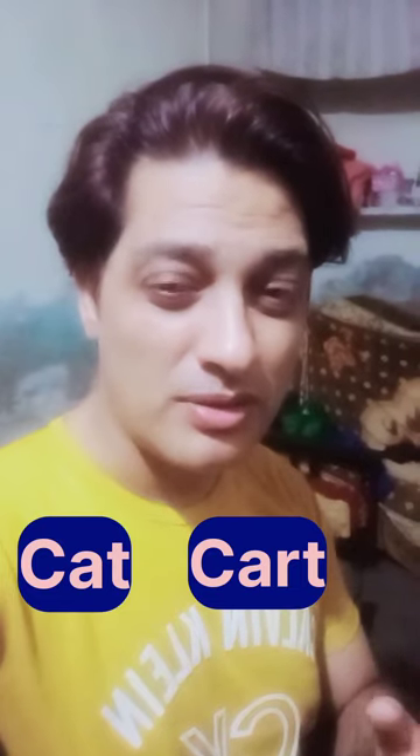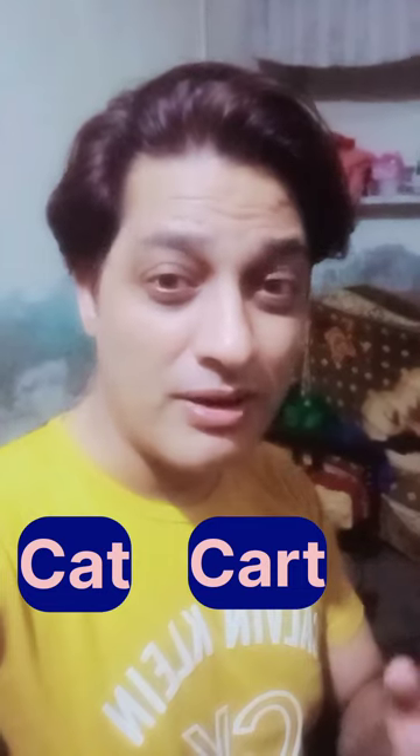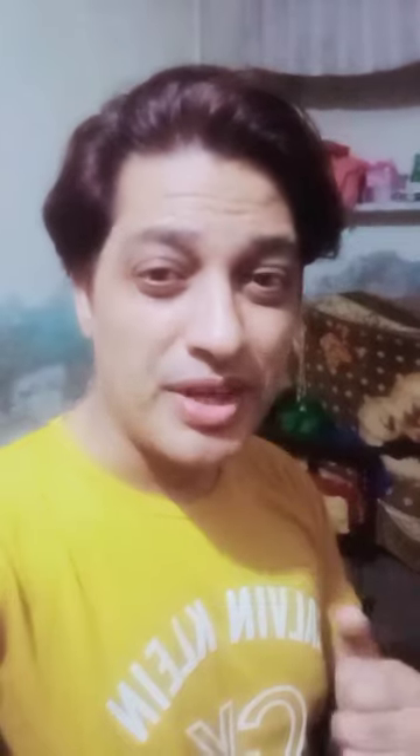Take a look at this example: 'cat' and 'cart.' You notice the first vowel 'a' is very short, then we add an R and it becomes 'cart.' Here are some more examples of British words with our R: car, farm, and here. Please repeat after me and practice those sounds.